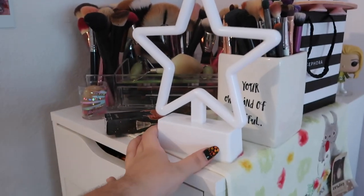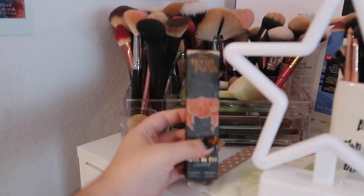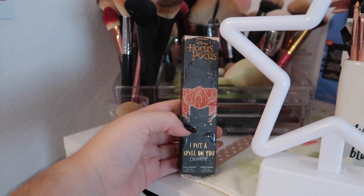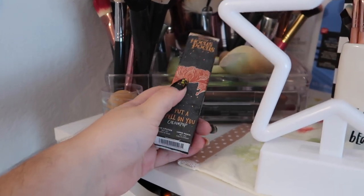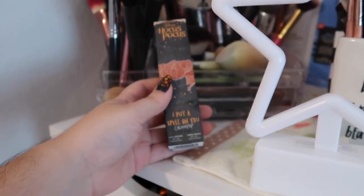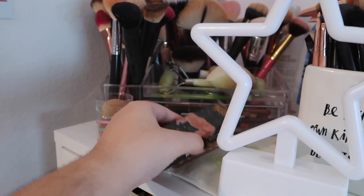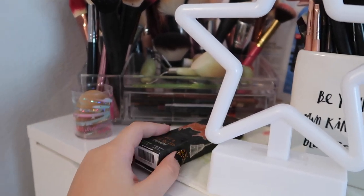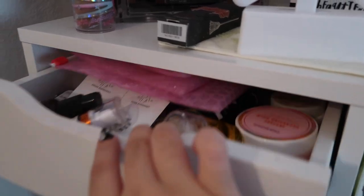I have this tiny star lamp I got from Marshall's recently for about seven dollars — so pretty. And here is my recent purchase from the Hocus Pocus collection from Colourpop. I'm waiting for the eyeshadow palettes, but I have the lip duo which came first — it's so cute. I'm saving it to use it together with the palette in a future video.